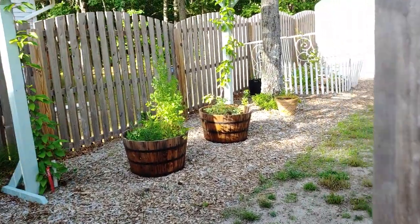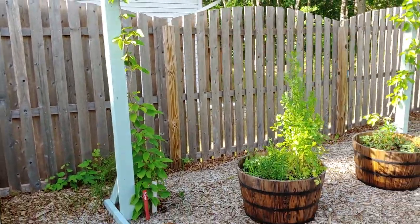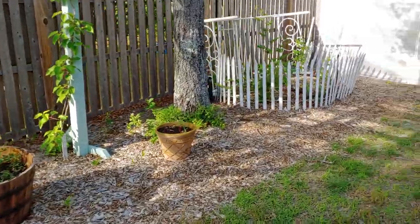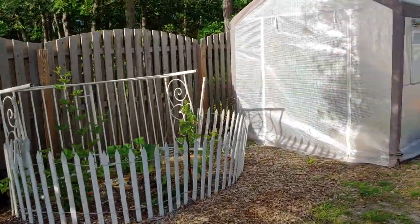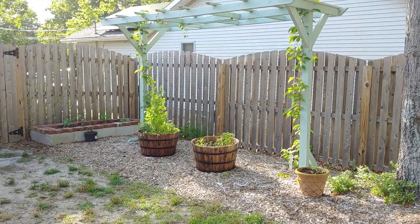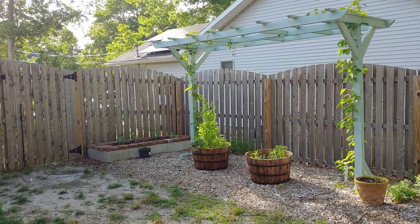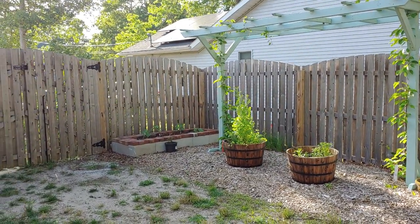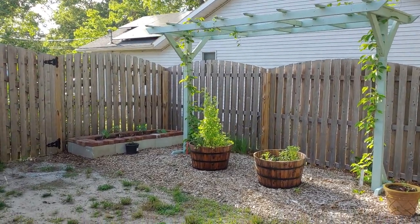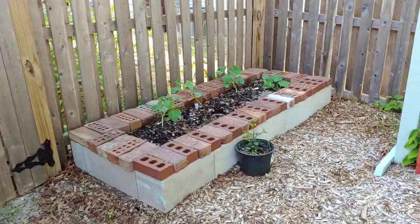Hello, my garden friends! It's Jersey Shore Lisa from mynjgarden.com. I wanted to give you a garden tour of the backyard. Yesterday I filmed a tour of our front yard food forest, and now I'll take a spin around the backyard and tell you what's growing back here. It might be a little noisy right now because our air conditioners are going, but we'll start over here by the gate.